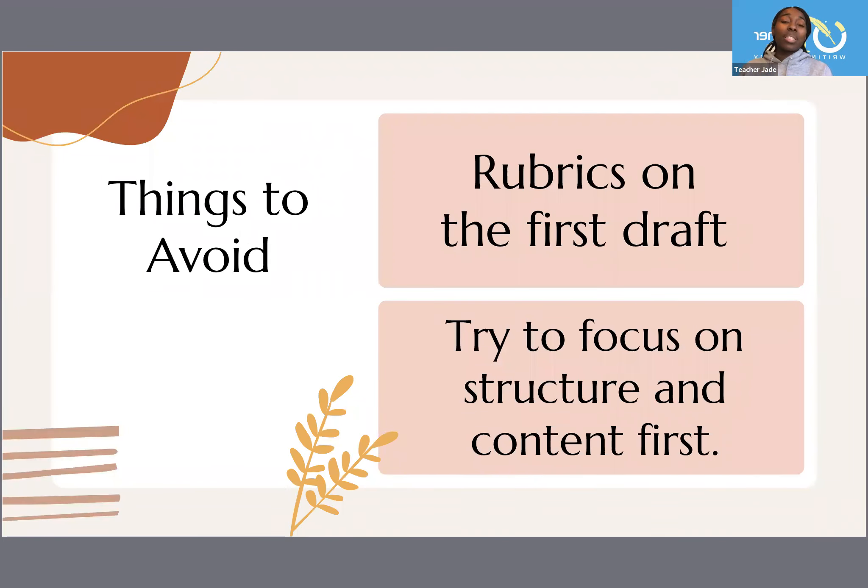Some things that you want to avoid — and this is my own personal preference — avoid using rubrics on the first draft. What happens when you use a rubric is you give them a guideline of your expectations and they'll either just try to meet those expectations with the bare minimum, then they're stuck in that box. So don't use rubrics on the first draft. Give them some clear guidelines, but don't show them the whole rubric. Try to focus on structure and content first. There will be spelling errors and punctuation errors, but focus on letting them get their ideas out on paper first.